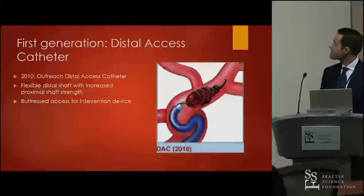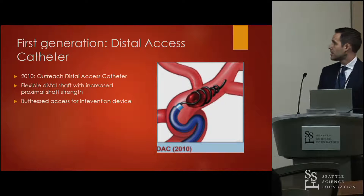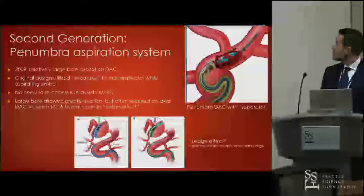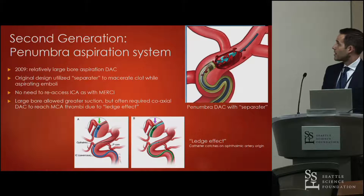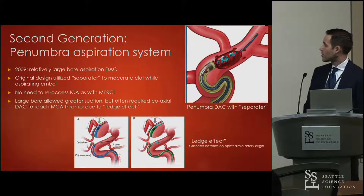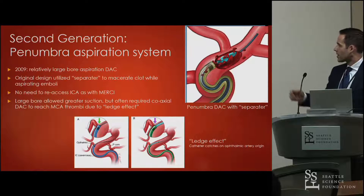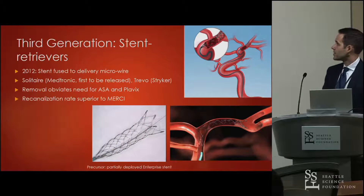The distal access catheter became available around 2010 — the Outreach DAC with a flexible distal shaft and enough proximal strength to navigate the carotid siphon, providing buttressed access for interventional devices without repeated micro catheter passes. The Penumbra aspiration system in 2009 offered a large-bore aspiration distal access catheter originally designed with a separator to macerate the clot, with larger bore allowing greater suction, though it often required a coaxial configuration to navigate the ophthalmic origin — what they called the ledge effect.